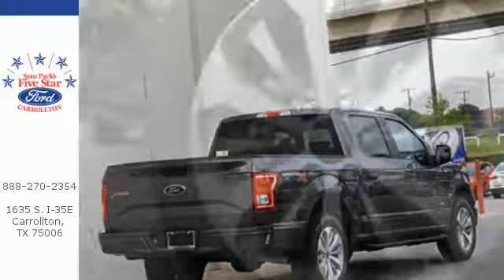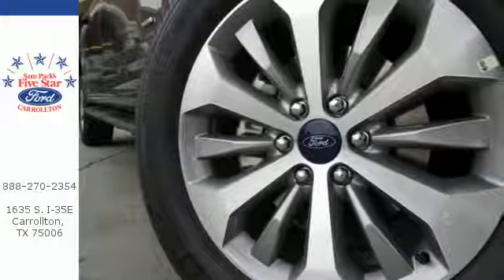Smart enough and tough enough to stand the test of time — test drive it for yourself today.